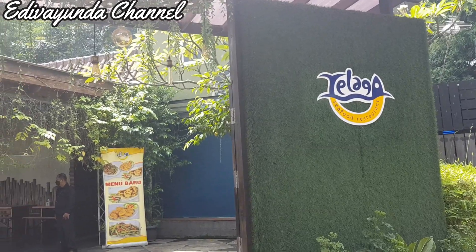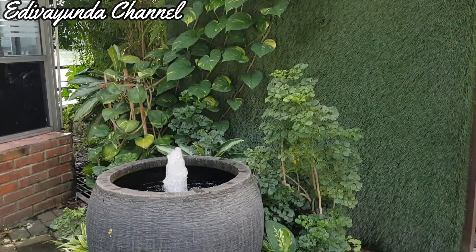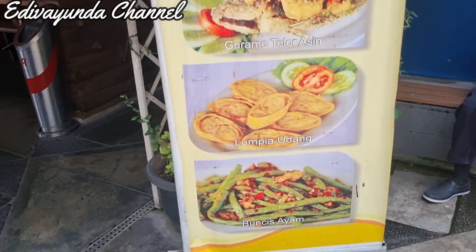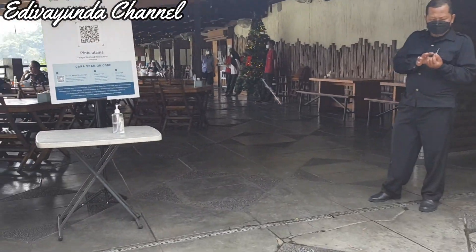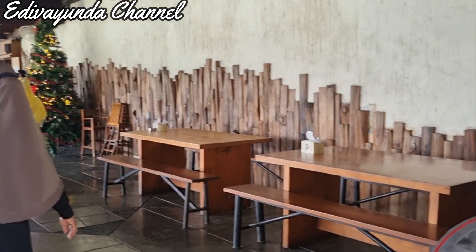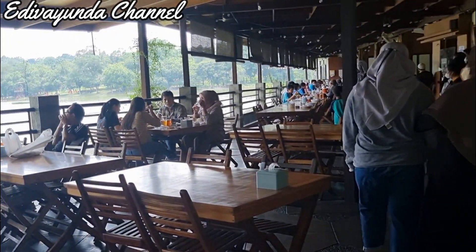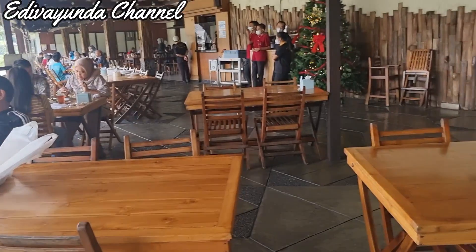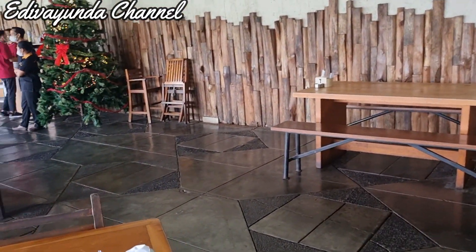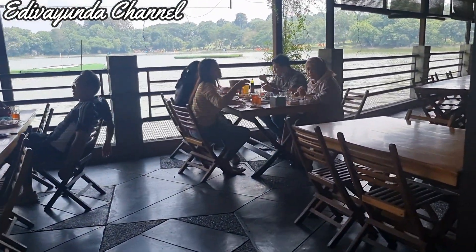Oke guys, ini adalah pintu masuknya ya untuk di Telaga Seafood. Nah di depan pintu masuknya ini sudah ada barcode untuk aplikasi PeduliLindungi ya. Jadi jangan lupa ya guys, kalian siapkan deh aplikasinya untuk masuk ke sini. Kita pilih tempat duduk di paling depan, di paling pinggir danau.